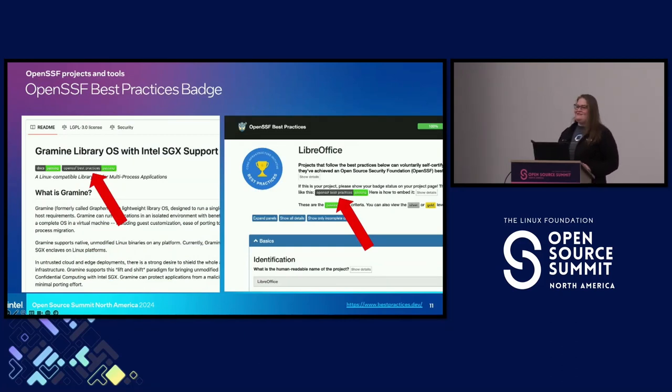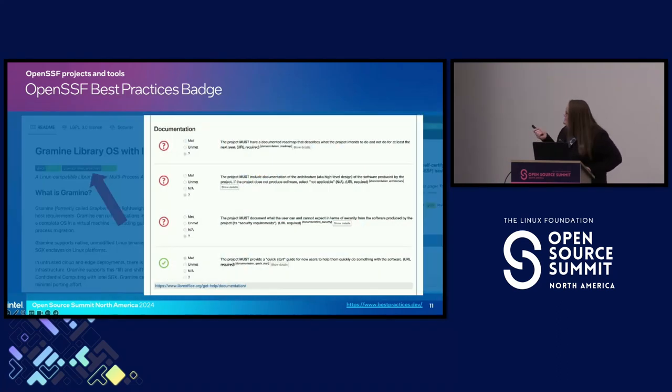OpenSSF Best Practices Badge — it's not widely adopted enough yet, but it is growing. There are several hundred projects using this. It's a quick and easy way to see that some best practices are followed. There are varying levels: passing, silver, and gold. You can drill down into it and see various criteria, see where they're working to improve and the current state.